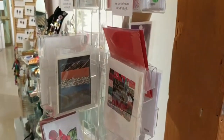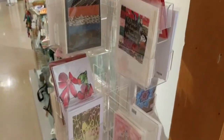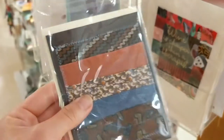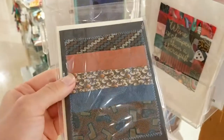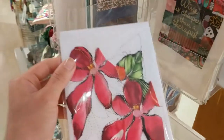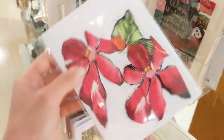Our card rack is even filled with textiles. These cards by Chris Murphy are actually little quilts. And Mary Tabar uses fabric and stitching to embellish her cards.